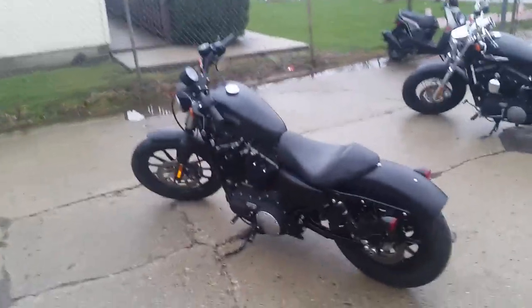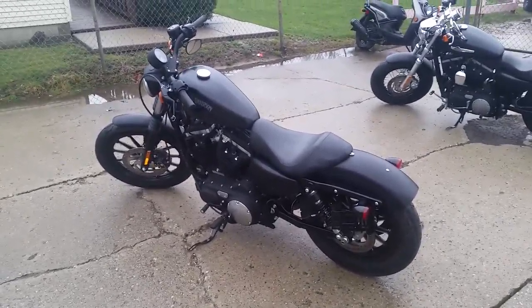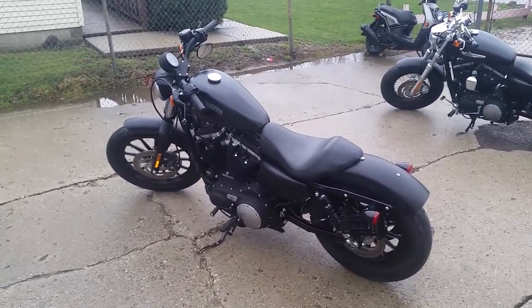Visit our website at ApprovalPowersports.com. We got guaranteed financing. Call today, ride today.